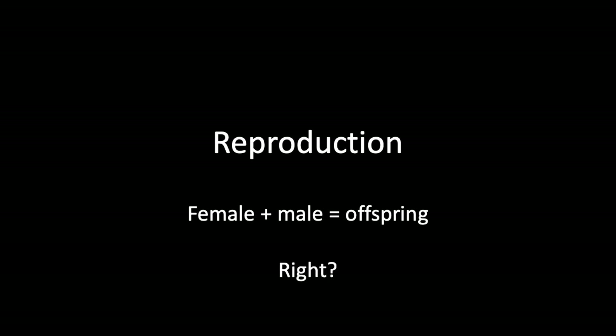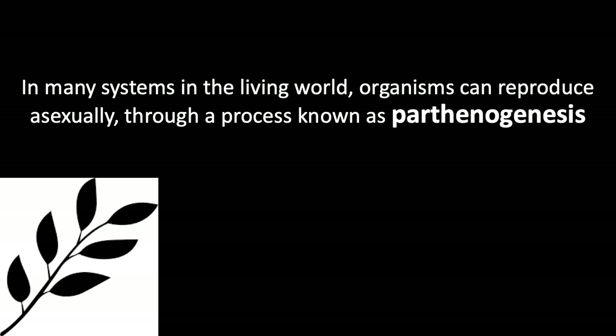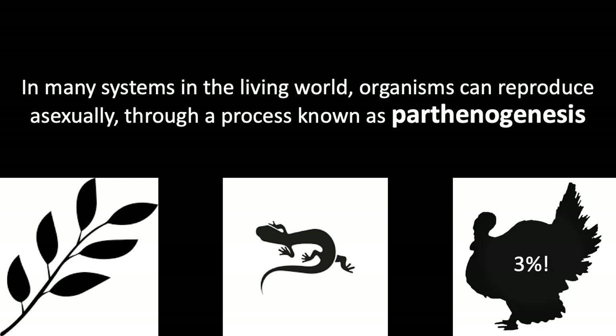We all know how this works: female plus male equals offspring. Well, sometimes. In many systems in the living world, organisms can reproduce asexually through a process known as parthenogenesis. This occurs quite naturally in species such as plants, reptiles and amphibians, and many types of birds, including 3% of turkeys.